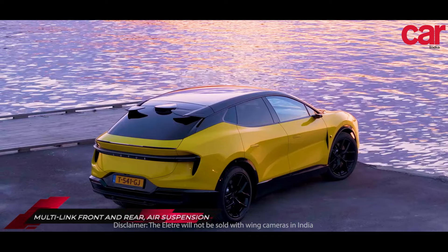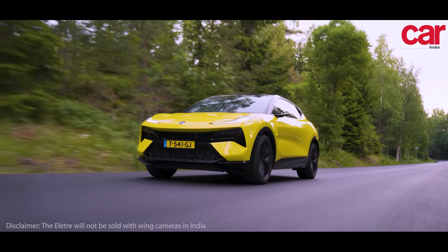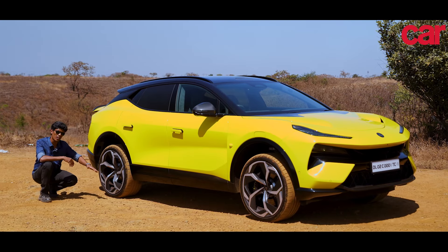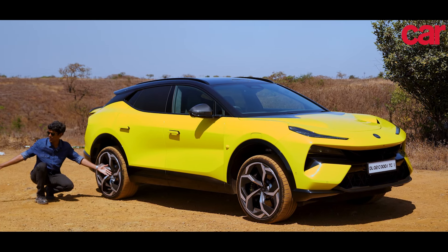Whichever mode you choose — Tour, Sport, Track, Range, or whatever it may be — the car adjusts itself to those parameters. On top of that, it has one of the highest ground clearances as standard, but if you want to raise it further, it can be raised to tackle terrain like this.